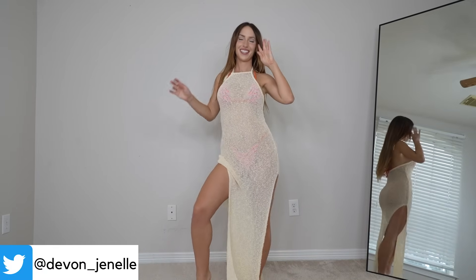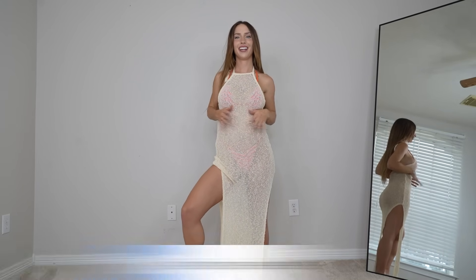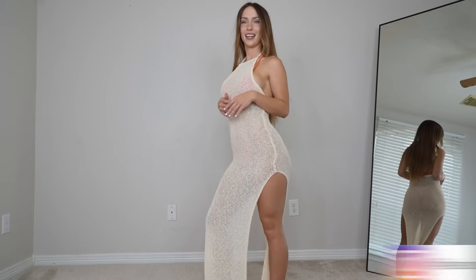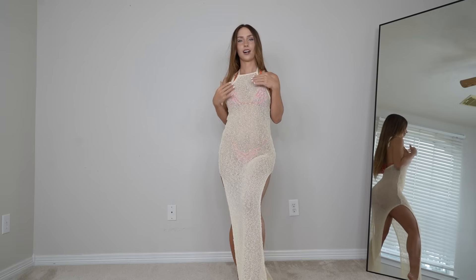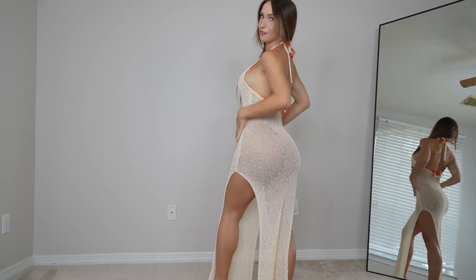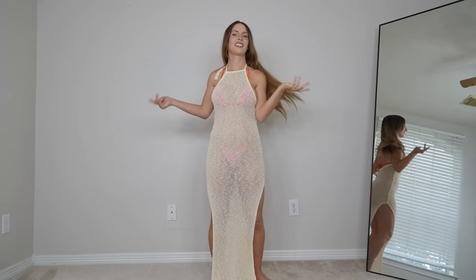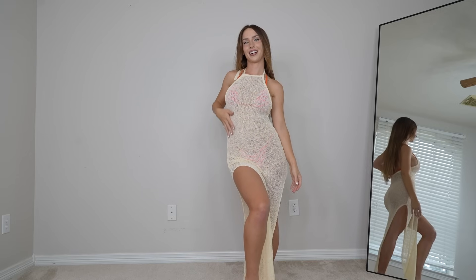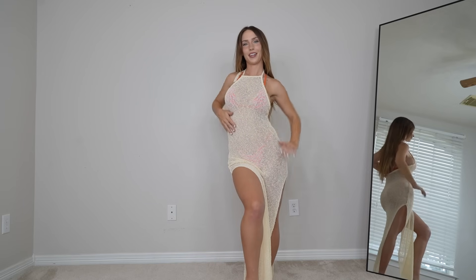Both of the bikinis I got I also matched with a little cover-up, so I'm going to show you the first one. Here's the cover-up — it is a crochet-ish material high-slit maxi dress with slits on both sides. It's so cute, it is a high-neck halter top, has a low back, and it's very sheer because it's a cover-up. I love it, I think it's so flirty and cute, and the color is perfect for the beach.